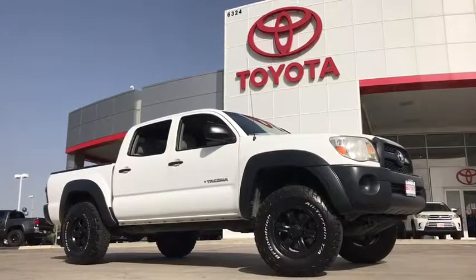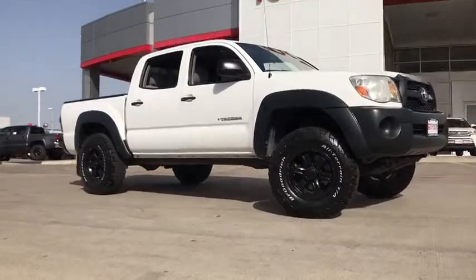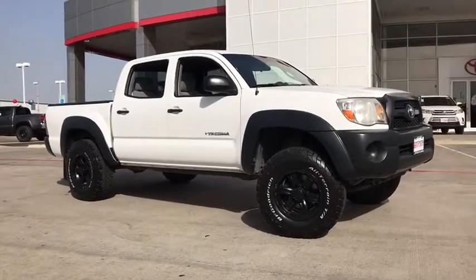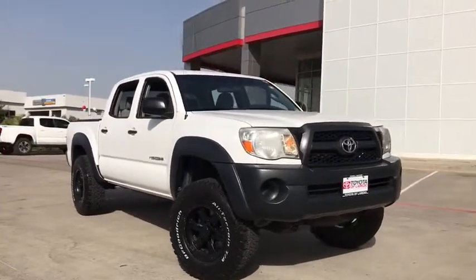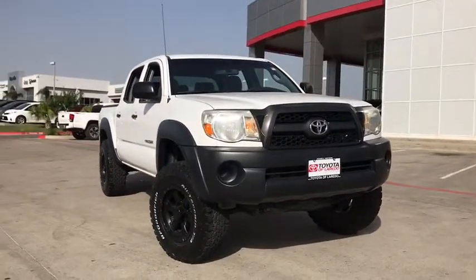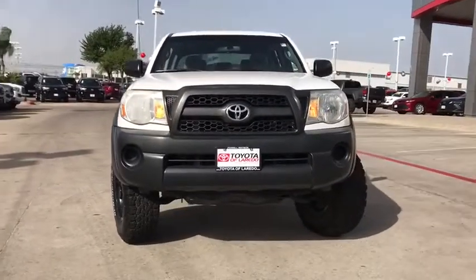2011 Toyota Tacoma. The Toyota Tacoma boasts a roomy interior, a powerful V6 option, and excellent off-road capability, and has been named the best-selling compact pickup by MotorIntelligence.com five years in a row. This vehicle has less than 70,000 miles.